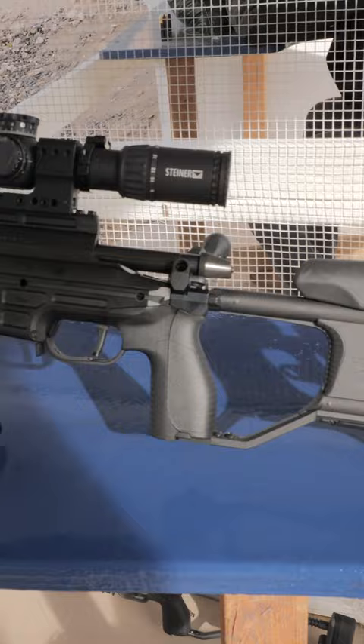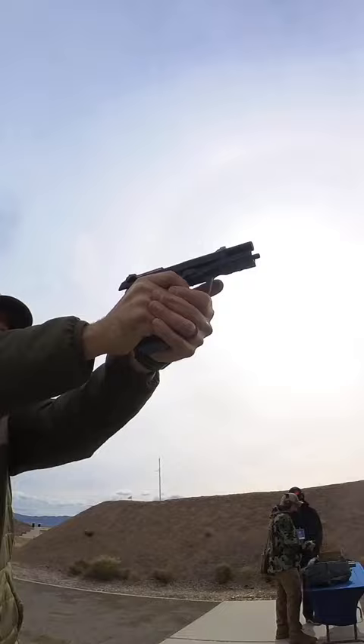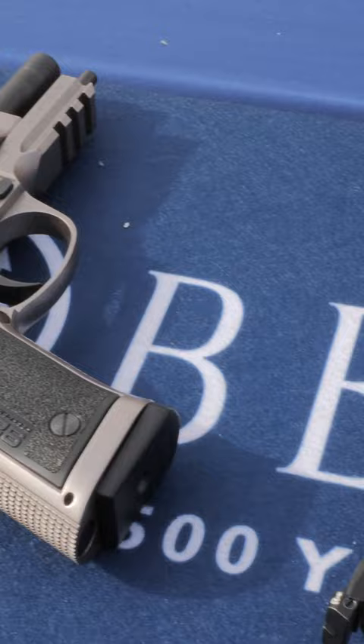Beretta hosted a range day and I got to attend. I shot some long guns by Sako and Beretta, and then I got to shoot their pistols — including the Wilson Combat Brigadier, which is awesome, and the 92x Performance guns, which I've been loving on recently.